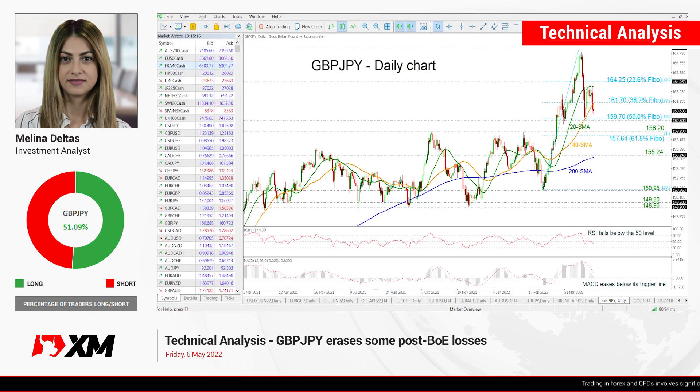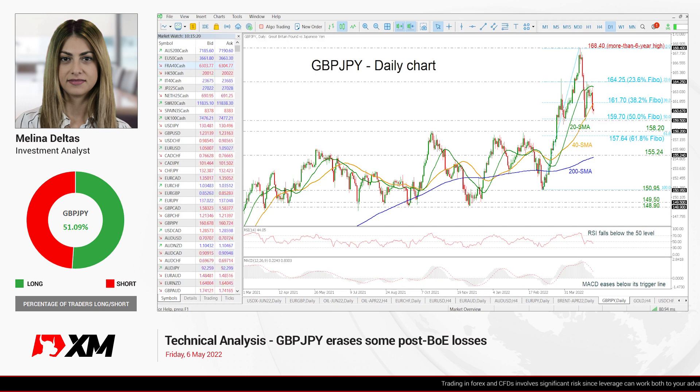Hello and welcome to this technical analysis video here at XM.com. I'm Milan Deltas, investment analyst, and we are going to look at British Pound versus Japanese Yen in the daily time frame.